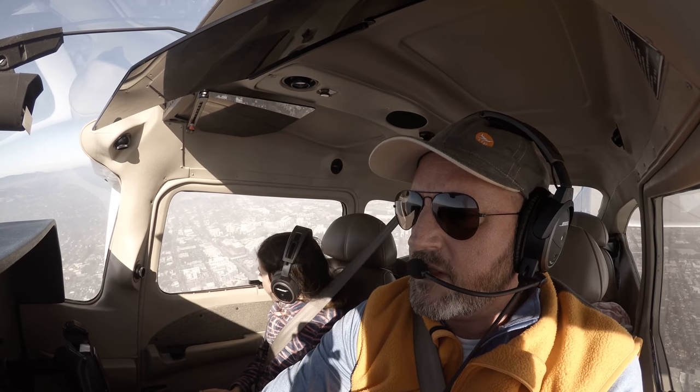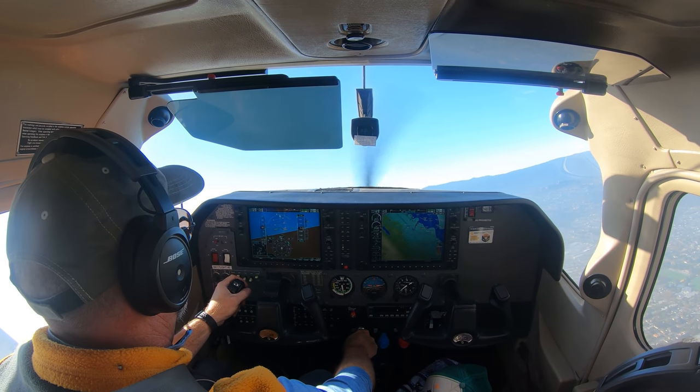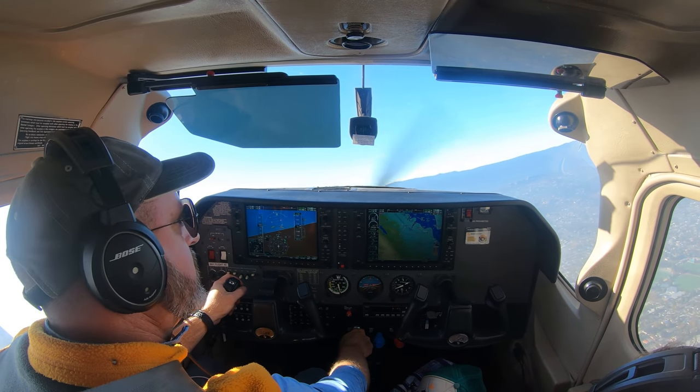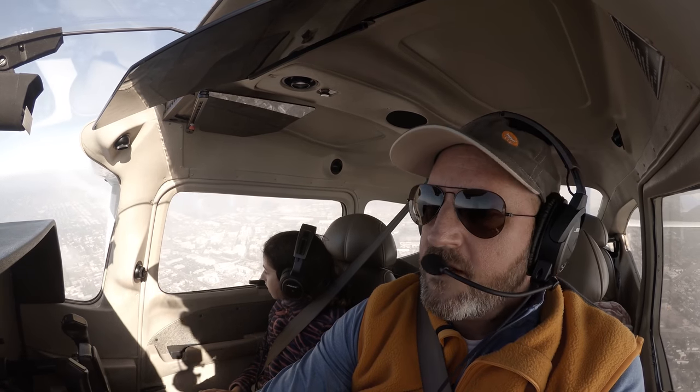NorCal, 123 Tango Zulu, I'd like to cancel IFR at this time. ATC: 3 Tango Zulu, roger. Maintain VFR and your present squawk code. Maintain VFR outside the Class Bravo. Resume own navigation. Pilot: Roger, on nav outside the Bravo, we'll keep the squawk, 123 Tango Zulu.